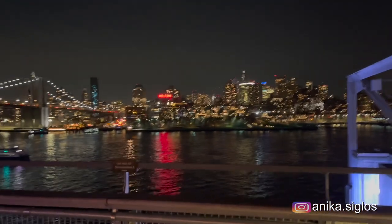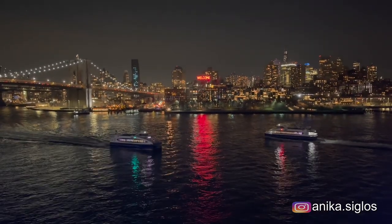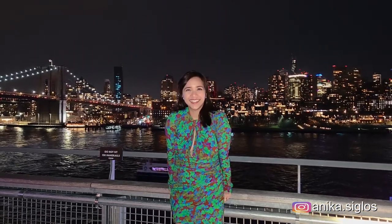Another reason we wanted to celebrate here is the best view of the lower Manhattan skyline — you can also see the Brooklyn Bridge. We really had an awesome birthday celebration here at The Greens. I highly recommend this place, so go to their website and make your reservations now. Thanks for watching!